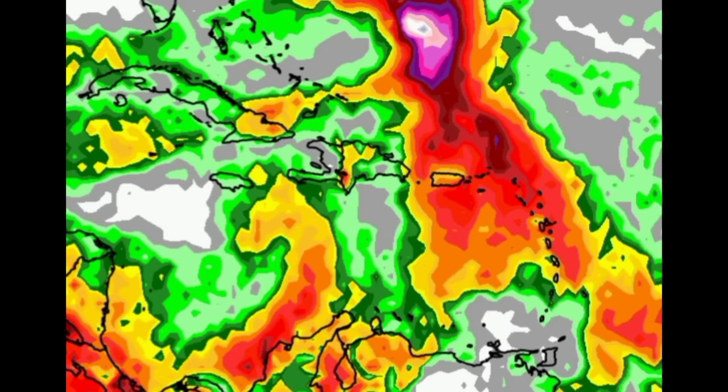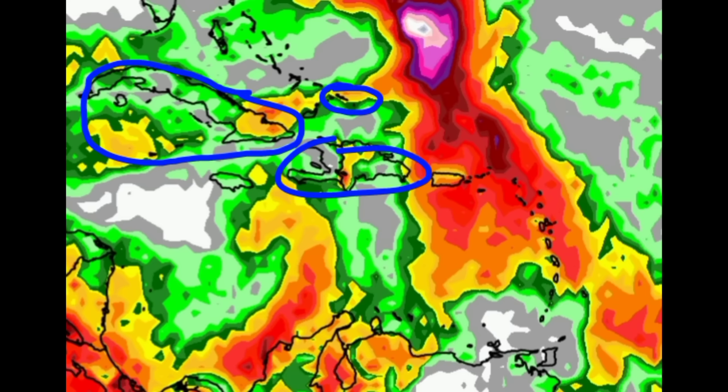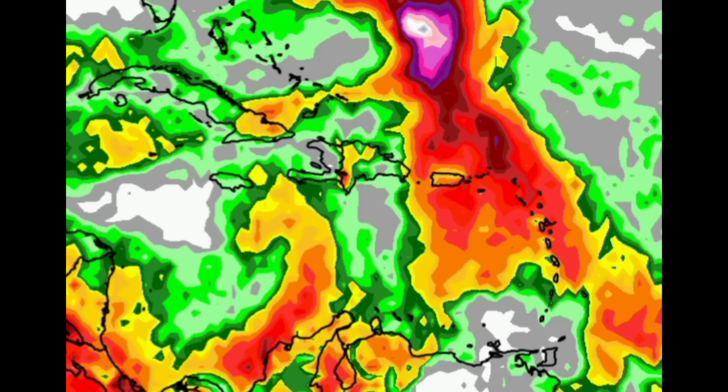For Hispaniola, the Turks and Caicos Islands, and even some spots in Cuba, the Cayman Islands, and Jamaica, there may also be some showers and thunderstorms popping up. However, the rainfall chance is not super high for Jamaica as we head through today.